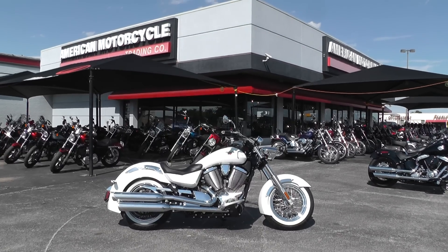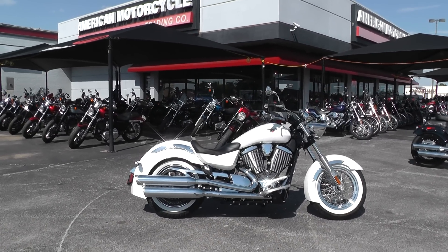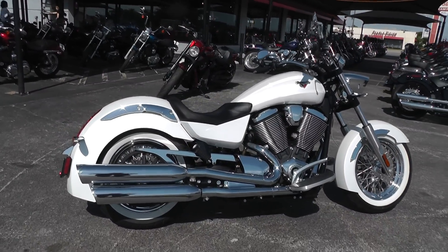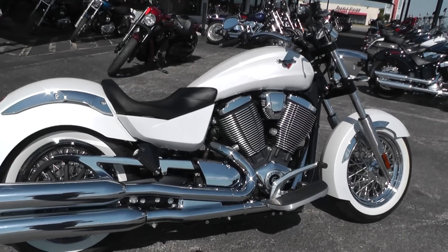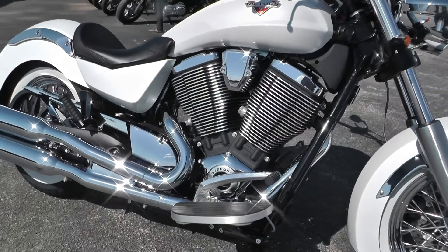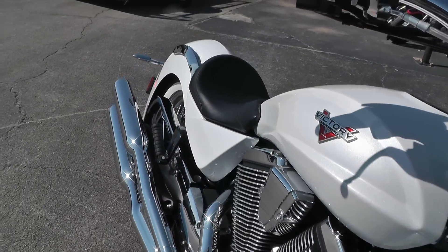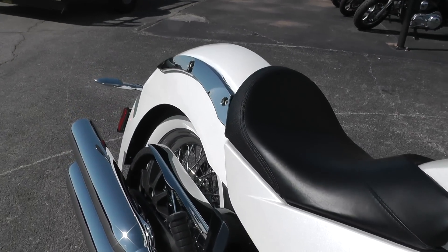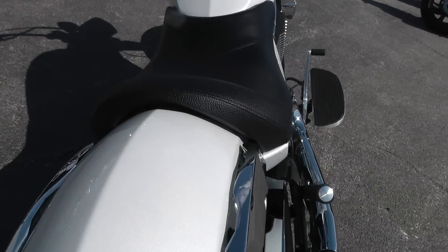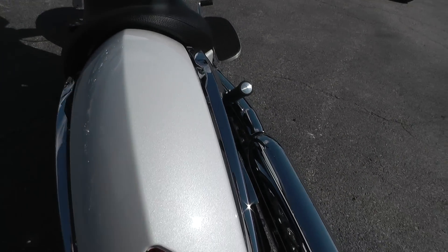Hello folks, Gino here with American Motorcycle Trading Company in Arlington, Texas, with a 2013 Victory Boardwalk. This bike comes with a 106 air and oil-cooled V-twin with six-speed transmission, nice passenger floorboards and rider floorboards, passenger pegs. It's actually set up for two-up riding — it has a buddy pad, but apparently we didn't get it when we got the bike. The snaps are right in there so you can have two-up riding; this one is set up for solo.